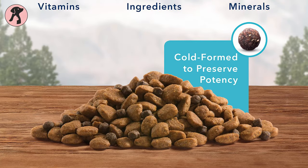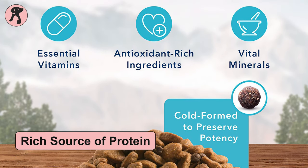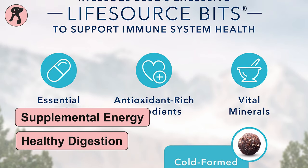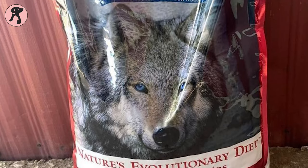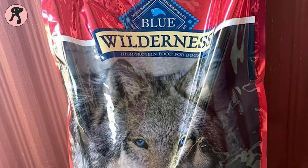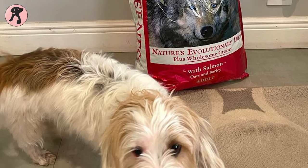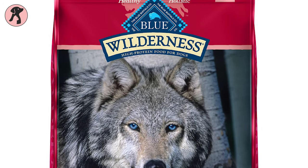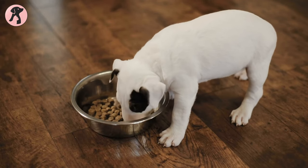Blue Buffalo also includes chicken meal, which is an extremely rich source of protein, providing pets with supplemental energy and healthy digestion. Just like the previous dog foods, this dry dog food has no chicken or poultry, corn, wheat, or soya, and no artificials or preservatives, which is especially required for allergic dogs. This salmon grain recipe contains a healthy oxidative balance which can fulfill every life stage requirement, making it ideal for adult dogs from small to large breeds.